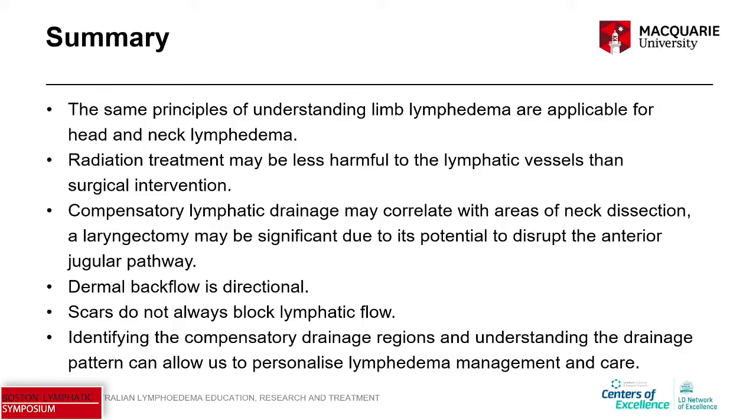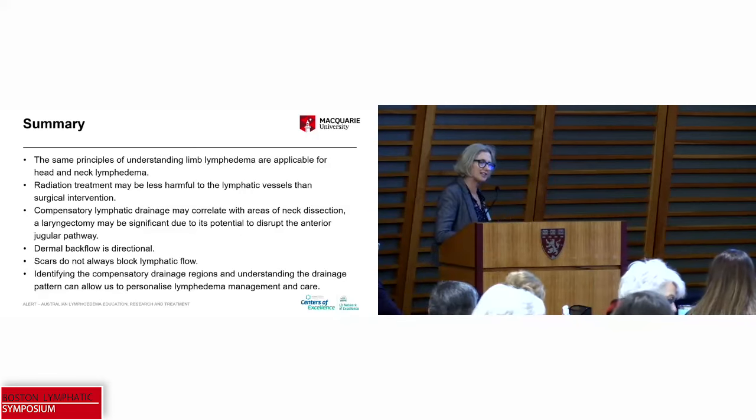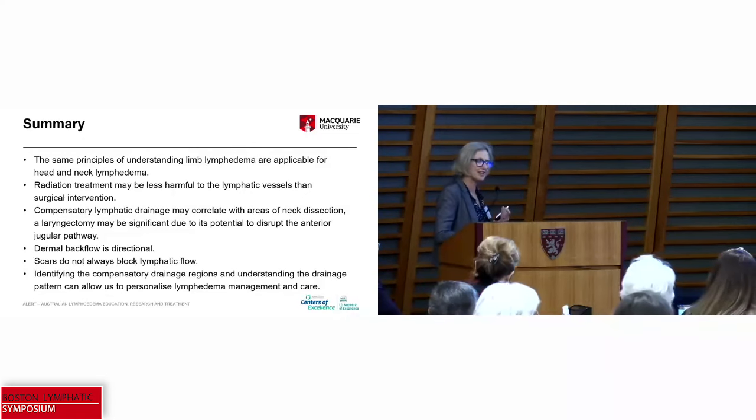Scars don't always block lymphatic flow, although I do think that managing scars is really important — making sure the scar is as mobile as possible is probably going to be important. You could see in that case when I showed the footage of the dye crossing through the scar that it doesn't flow as quickly through the scar as it was flowing through the skin up to it. We can talk about that in the workshop.